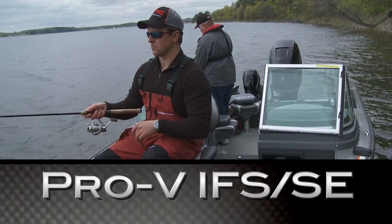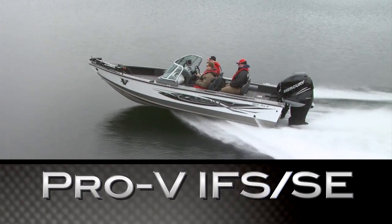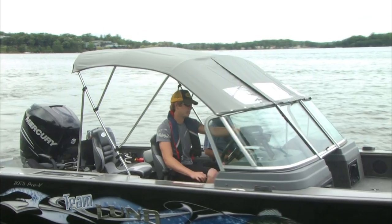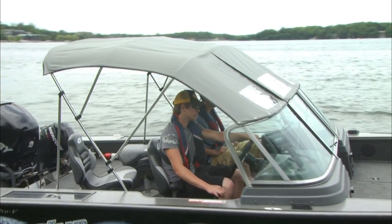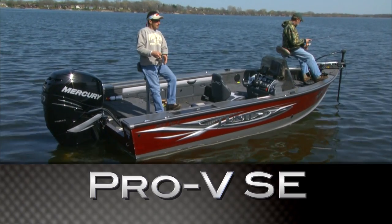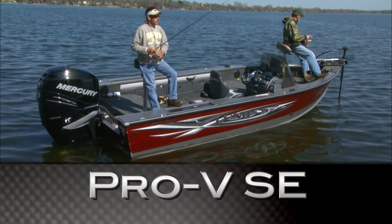All Lund Pro-Vs come in a choice of floor plans. Choose between our IFS SE Wraparound Walkthrough Windshield model with optional top, side and aft curtains to keep you dry in the worst downpour, and a single console on the SE for an open interior layout.